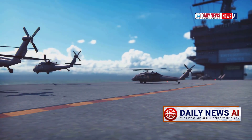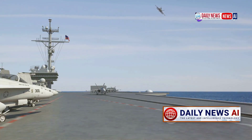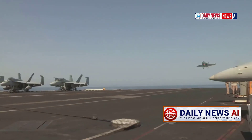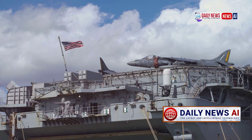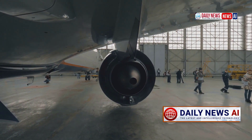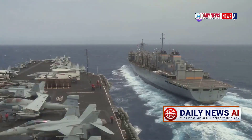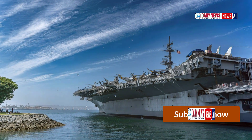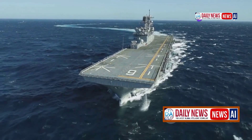An aircraft carrier faces similar stability challenges. It is home to many aircraft constantly taking off and landing — the Gerald R. Ford carries 40–44 FA-18E/F Super Hornets, 5–7 EA-18G Growlers, 3–4 E-2D Hawkeyes, 2–3 C-2A Greyhounds, and 6–8 MH-60R Seahawk helicopters. Multi-ton aircraft ride elevators from the hangar to the upper deck before takeoff, affecting stability. Additionally, fuel stored at the bottom is constantly consumed, so the center of gravity continuously rises, reducing the ship's stability.